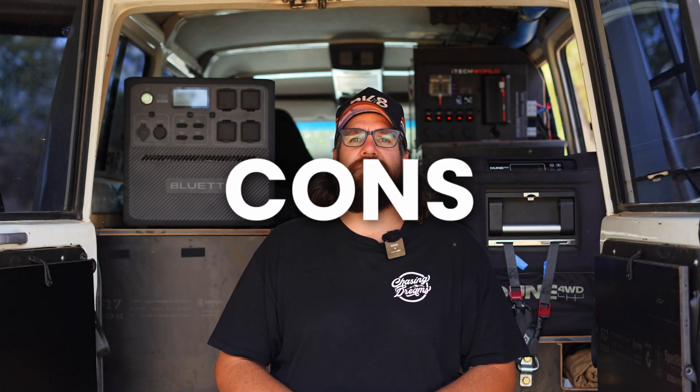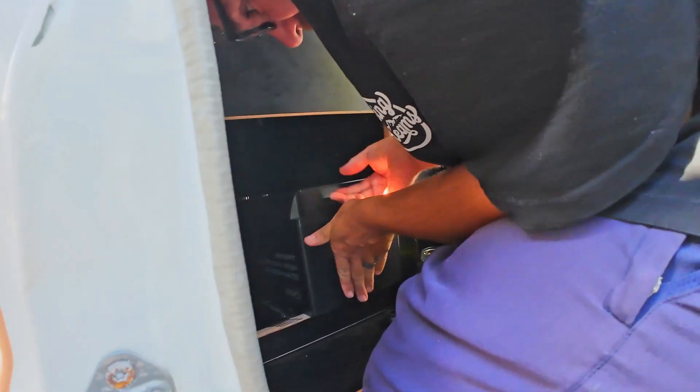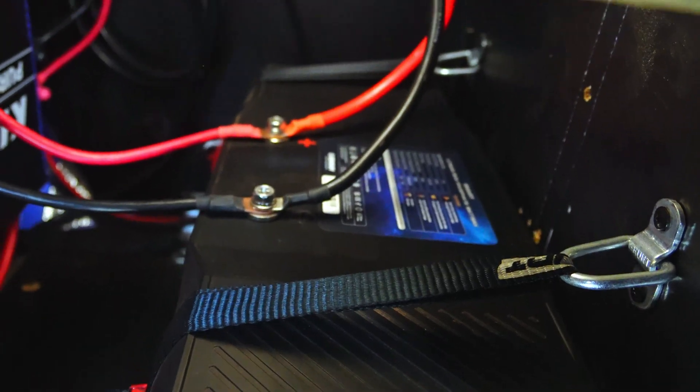Moving on to our inbuilt setup — again starting with the cons. A con with the inbuilt setup is that it is not plug and play, meaning you're going to have to watch a lot of YouTube and spend hours learning, or hire help which could be very expensive. If they're not willing to work with cheaper brands like we went with, it could cost an exorbitant amount of money. The research alone took hours trying to figure out the lithium battery system — what goes into what, what can connect. We even learned something as simple as: certain batteries paired with a certain wattage inverter might not be able to run that inverter because it'll draw too much. Simple things like that are quite overwhelming and it went over my head a lot of the time.